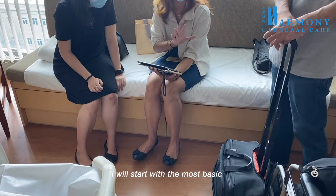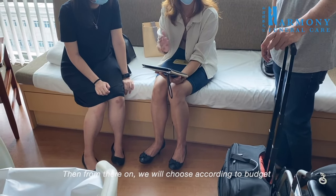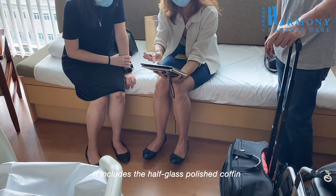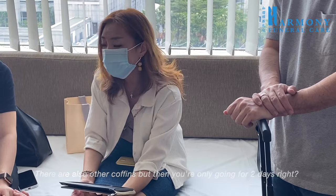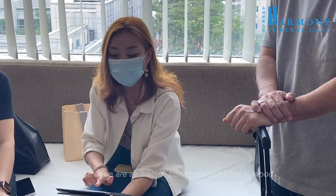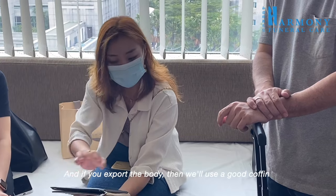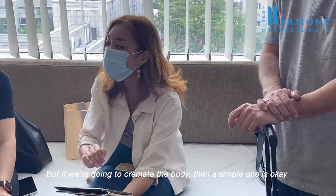I'll start with the most basic package, then we will choose according to budget and what you think she would like. This is the most basic package — it includes the half glass polished coffin. Because you are only going for two days, I suggest something more economical. There are also coffins made of better wood — those are usually for burial or if you export the body. If you are going to cremate the body, then a simple one is okay.